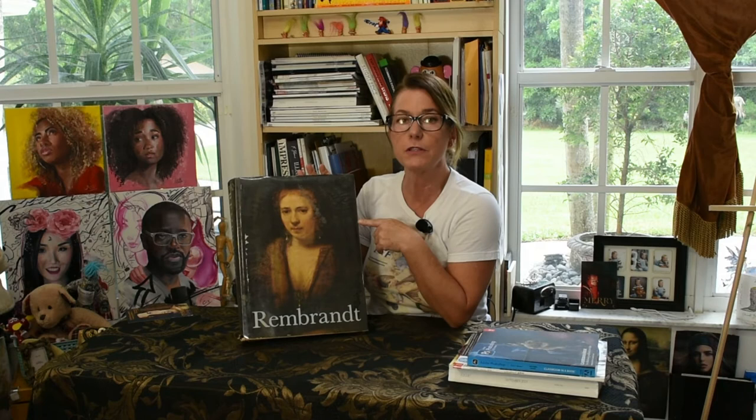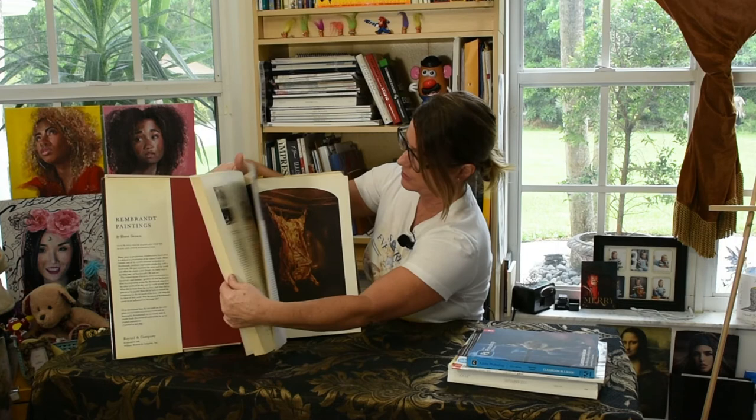Now this is a great book if you love Rembrandt. I just love the beauty of this old style book. It was given to me by my father-in-law, who was also an artist — great with pencils. He's passed away not too long ago, so I really treasure this book. It's got great images of things that Rembrandt painted, some of his self-portraits, and it talks about his journey and the paintings he did.